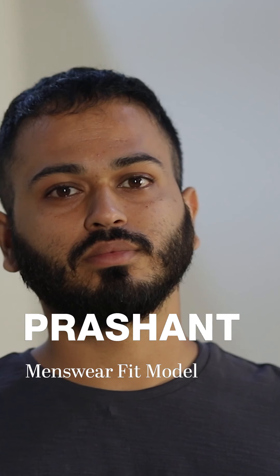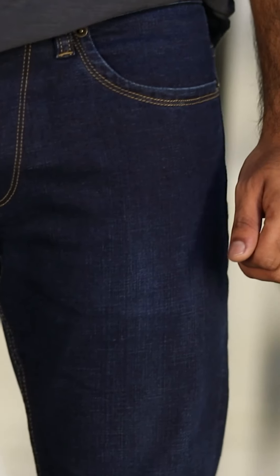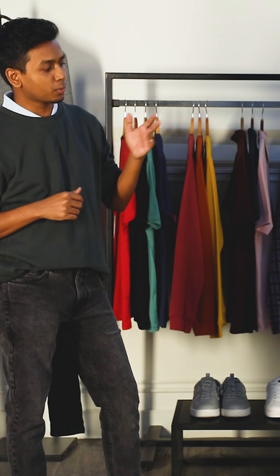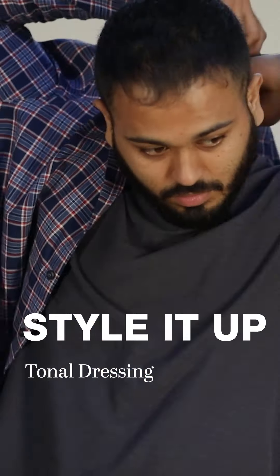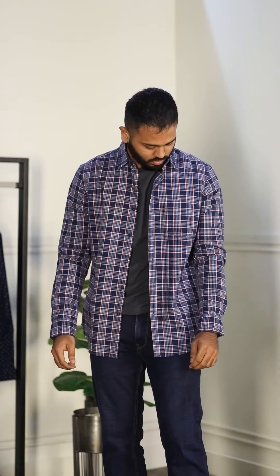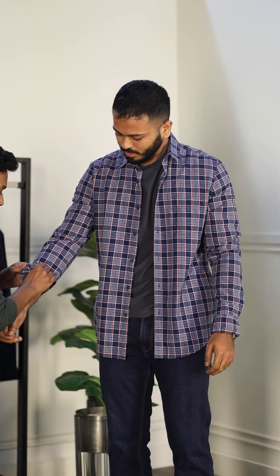It's time for our next colleague. Hi, my name is Prashant and I'm a fit model for Mintswear. Today I'm wearing a grey t-shirt with blue denim and Soul Play shoes. Prashant is wearing a very tone-on-tone look, so let's team it up with a check shirt. If you want a casual look, you can leave it unbuttoned with your sleeves rolled up halfway — that's his casual look.